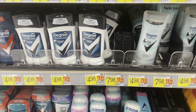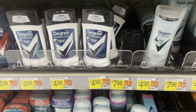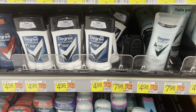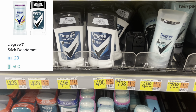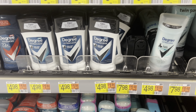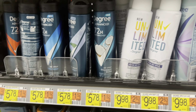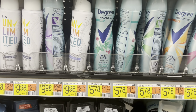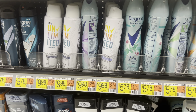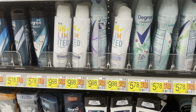Over here I'm going to show you another Shopkick deal. You can pick up the men's or the women's Degree stick deodorant — both are $4.98 each. They did combine the rebate offer on Shopkick, so you pick up one or the other and get back 620 buy-and-scan kicks, which is $2.48, leaving you at just $2.50 for either. Same thing goes for the spray deodorant — you can pick up the men's or women's at $5.78. Again they combined the rebate offer, so get back $2.48 leaving you at $3.00 for the spray deodorant.